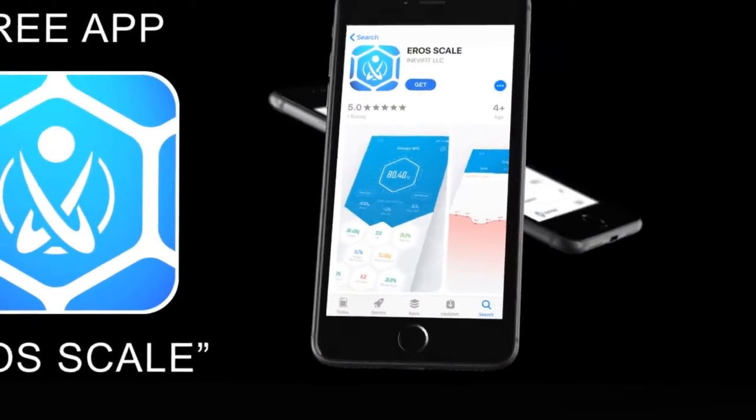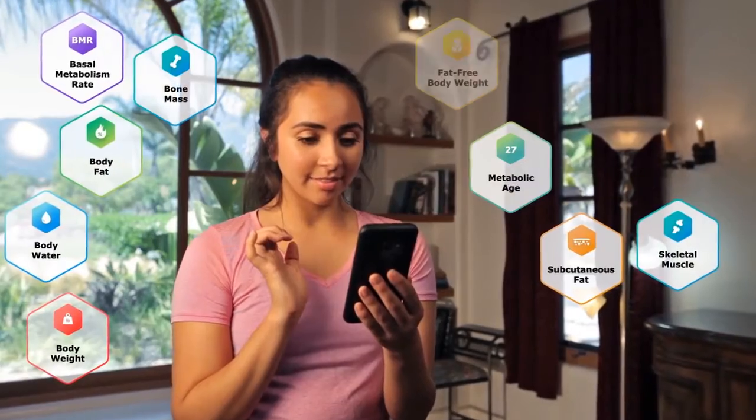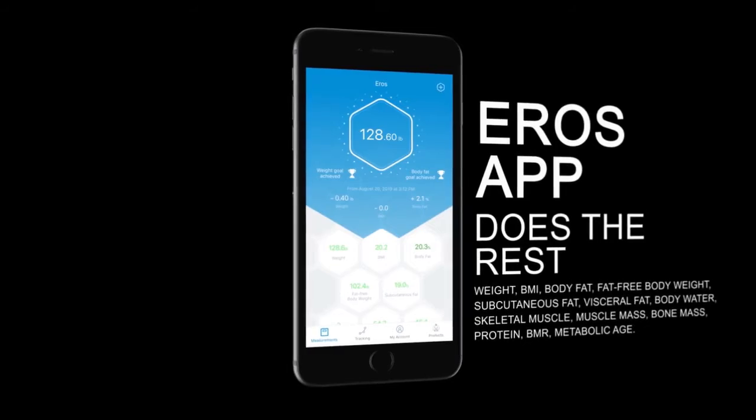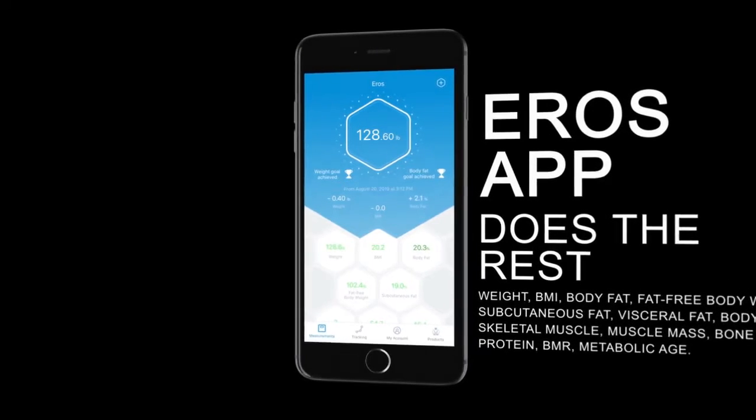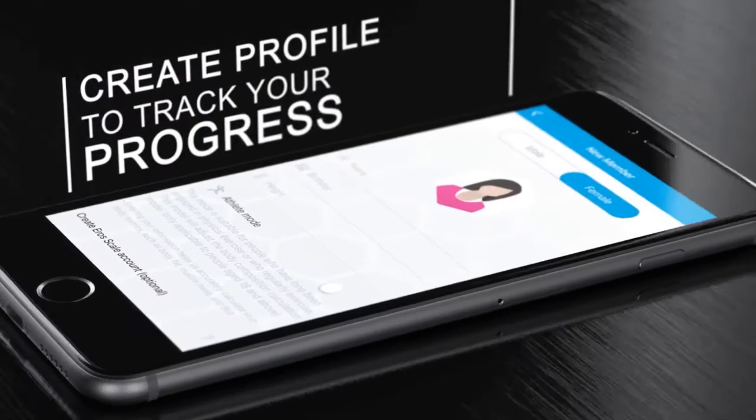This smart body composition scale tracks 13 key fitness metrics, including body weight, body fat percentage, water, muscle mass, BMI, BMR, bone mass, skeletal muscle, fat-free body weight, subcutaneous fat, protein, metabolic age, and even visceral fat, directly on your smartphone. The powerful free AeroScale app is simple to use.